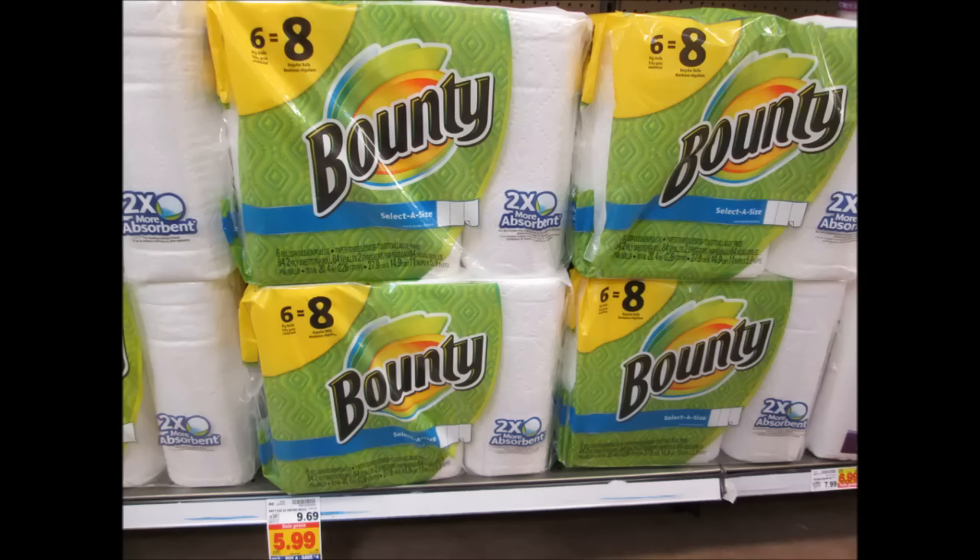The six-packs of Bounty paper towels are $4.99. Print your one-dollar coupon from Coupons.com or download your one-dollar digital coupon from Kroger.com — use either one and pay $3.99 for a six-pack of Bounty.